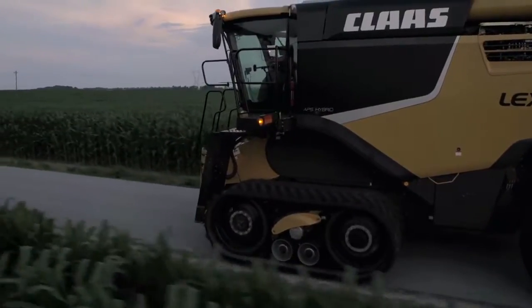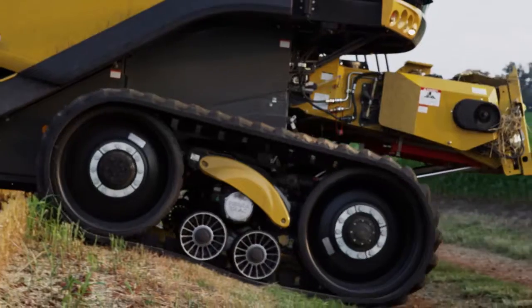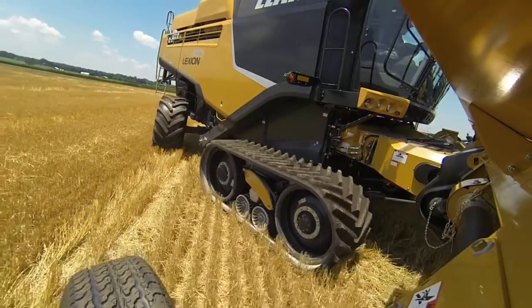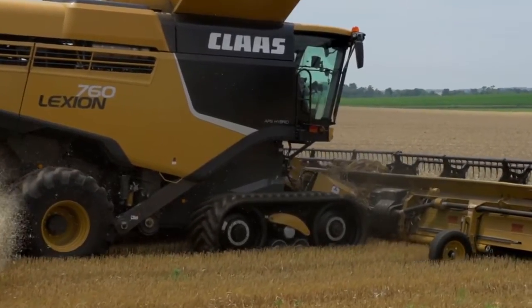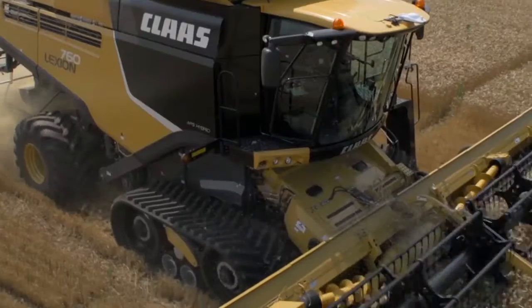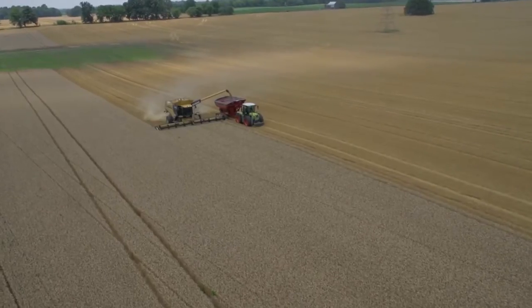Speaking of Lexion exclusives, let's get right down to where the rubber meets the road. Or dirt. Or mud. Only Lexion offers a factory-integrated track undercarriage designed for performance in all conditions. The smooth-riding TerraTrac option delivers superior stability on changing terrain for large heads, sure-footed traction through dirt and mud, and minimal compaction in your fields.